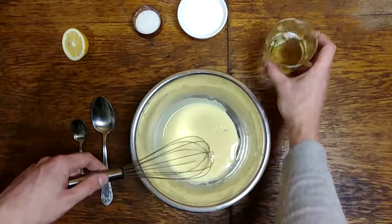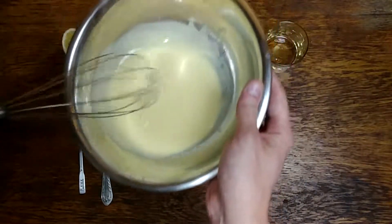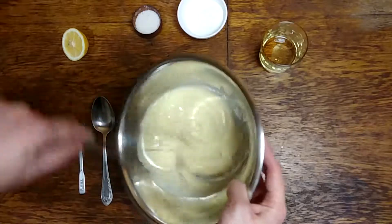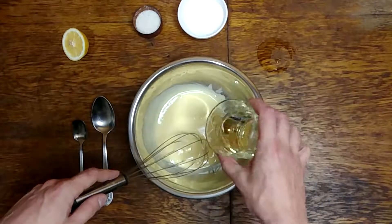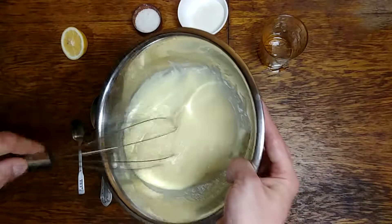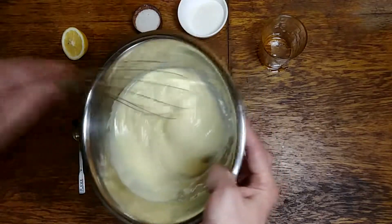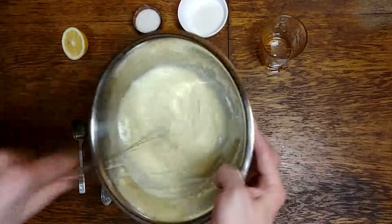Like that. When it gets even, you can add another portion of oil. See how it changes the consistency? And now the rest of the oil. Like that. That's actually good — look, it looks like real mayonnaise.